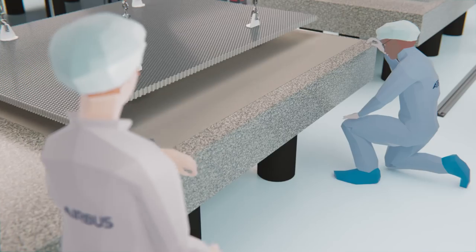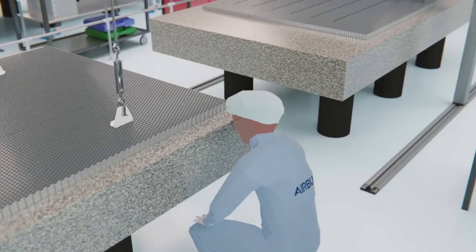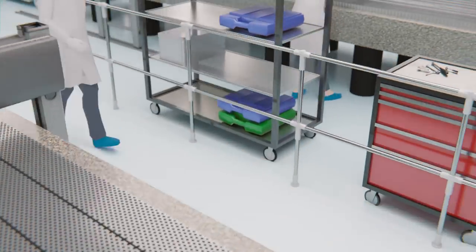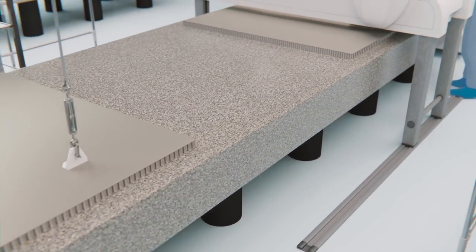A manufacturing order is issued to start work on the honeycomb panels with embedded heat pipes. Automation allows the continuous flow and a safe and ergonomic environment for the operators, removing non-value-added tasks while improving efficiency.